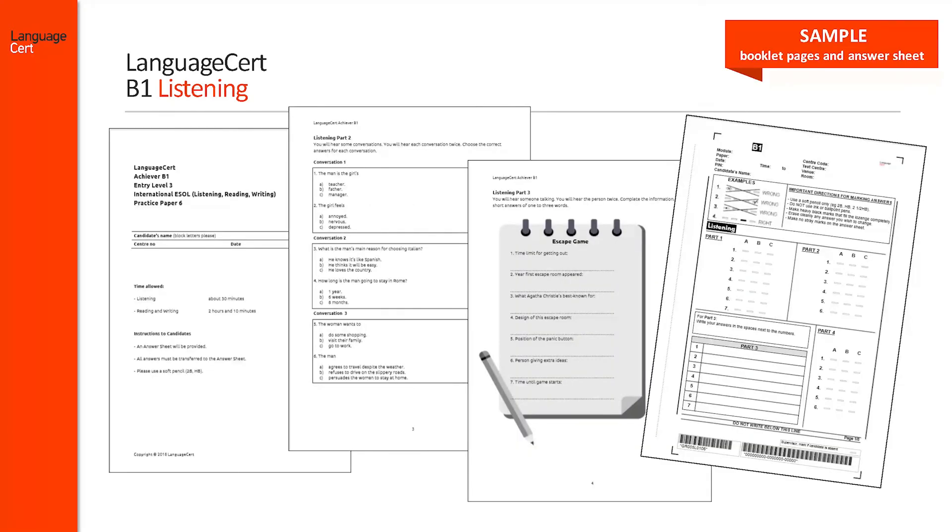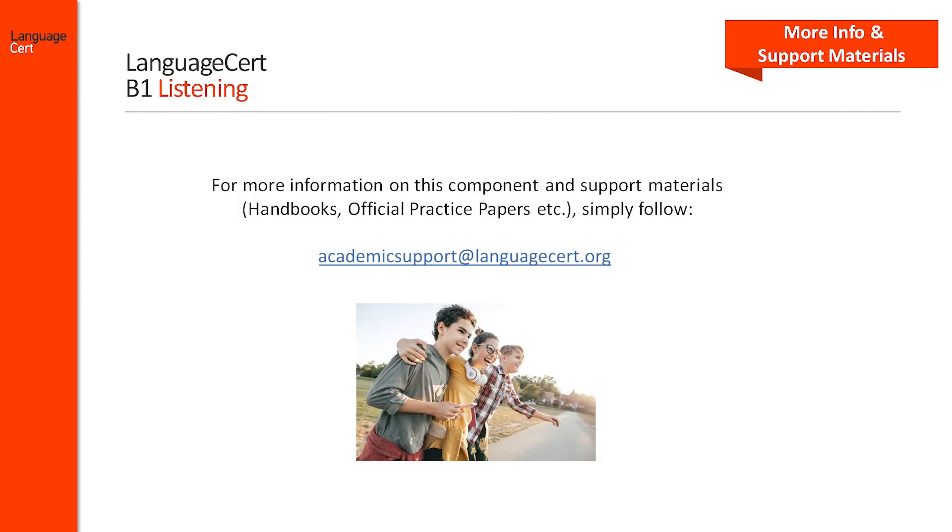Here is a sample of the candidate's question booklet on the left, listening tasks in the middle and the candidate's answer sheet on the right. For more information on this component of the exam and for support materials, simply follow this link.